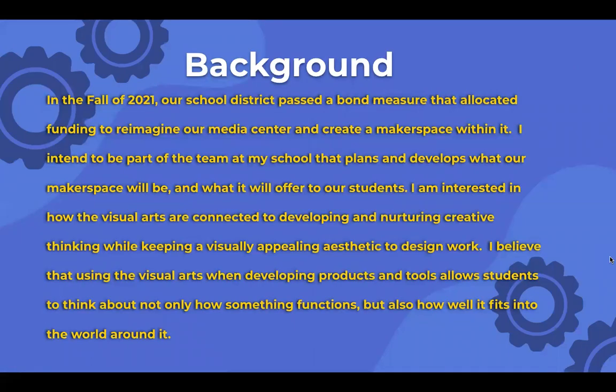For the background, in the fall of 2021, our school district passed a bond measure that allocated funding to reimagine our media center and create a makerspace within it. I intend to be part of the team at my school that plans and develops what our makerspace will be and what it will offer to our students. I'm interested in how the visual arts are connected to developing and nurturing creative thinking, while keeping a visually appealing aesthetic — design work that leads out using the visual arts when developing products and tools allows students to think about not only how something functions but also how well it fits into the world around.